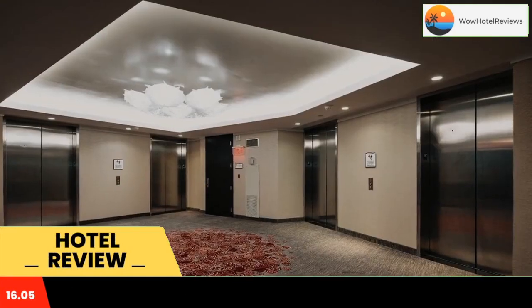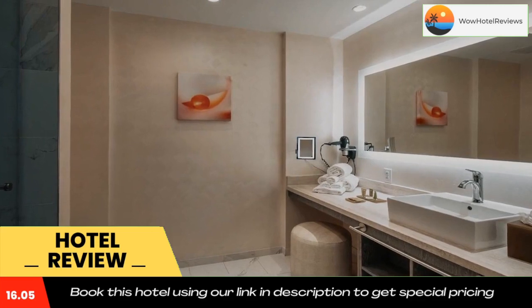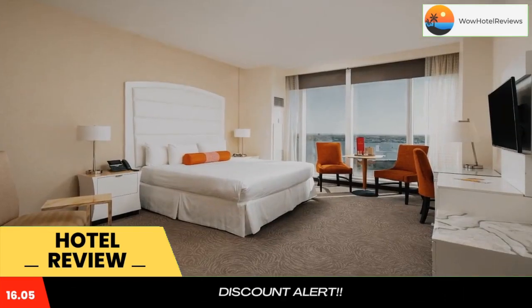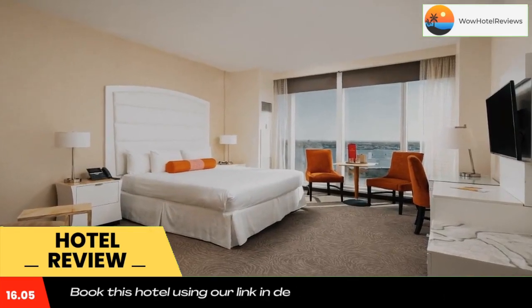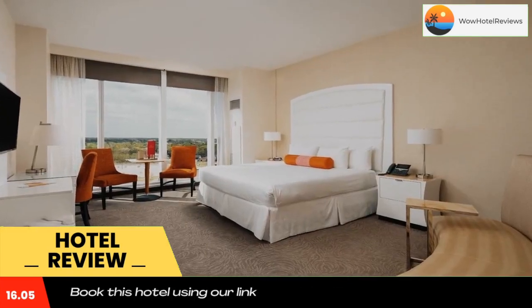Some of the most popular facilities are one swimming pool, free parking, non-smoking rooms, free wi-fi, facilities for disabled guests, and tea and coffee maker in all rooms. Scarlet Pearl Casino Resort features contemporary guest rooms with views of the Mississippi Gulf Coast.